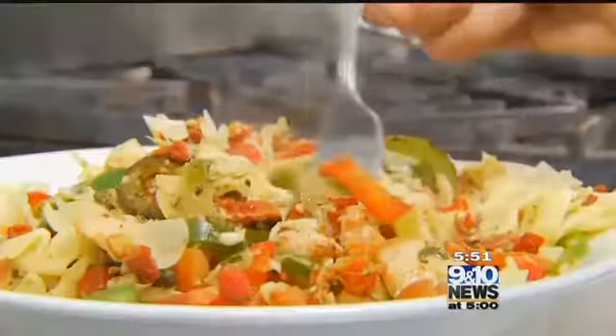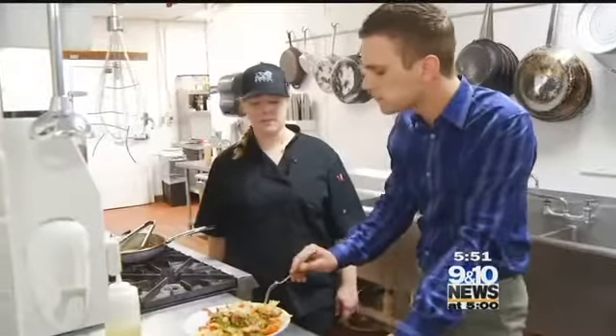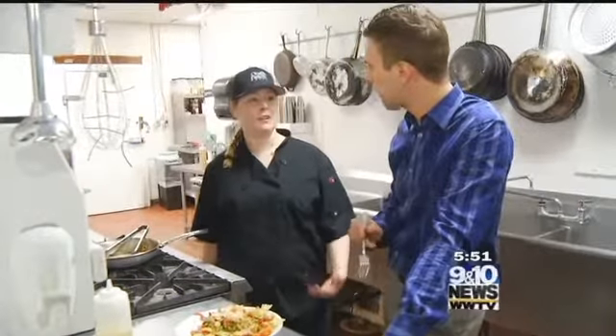We really try and go for the fresh lightness of the dish. That one specifically has been on our menu for a very long time, and it's one of those dishes that's kind of iconic to us.